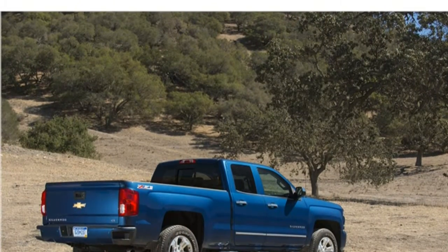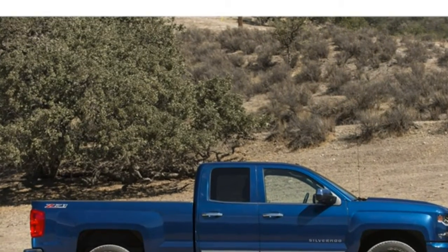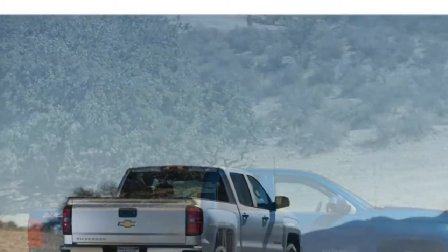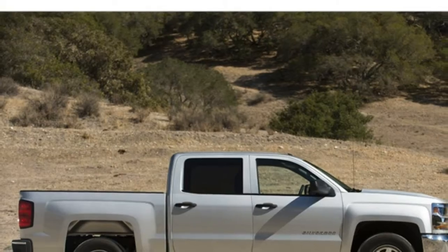The V6 has ample power for driving around town or on the highway. This engine probably won't hold you back when it comes to towing and hauling light loads, but the larger engines are better choices for heavier duty.